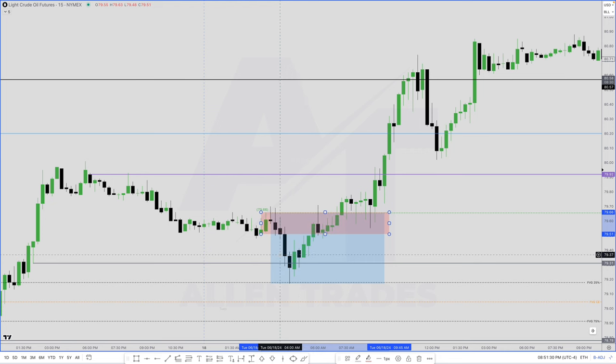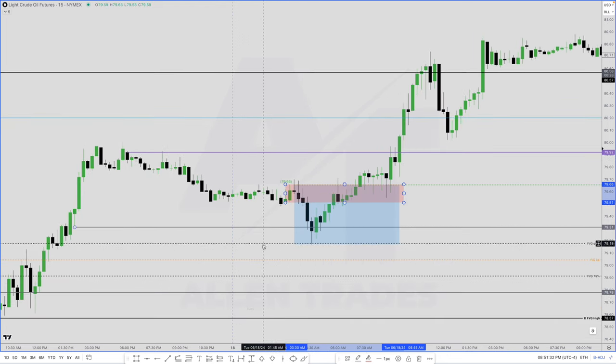In that video I talk about breakers, order blocks, fair value gaps, how I use 25%, 50%, 75% of the level, volume imbalances, and the list goes on.